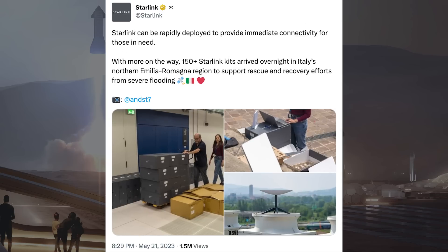There was a tweet posted related to Starlink satellites being sent to Italy. It says Starlink can be rapidly deployed to provide immediate connectivity for those in need. With more on the way, 150-plus Starlink kits arrived overnight in Italy's northern Emilia-Romagna region to support rescue and recovery efforts from severe flooding.